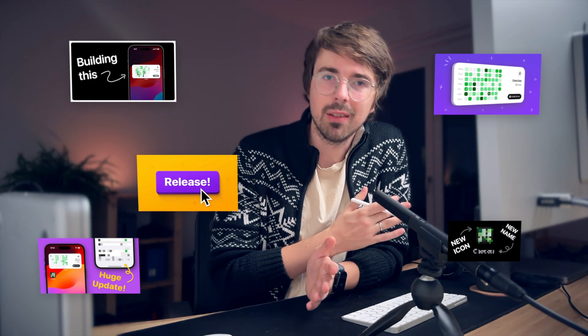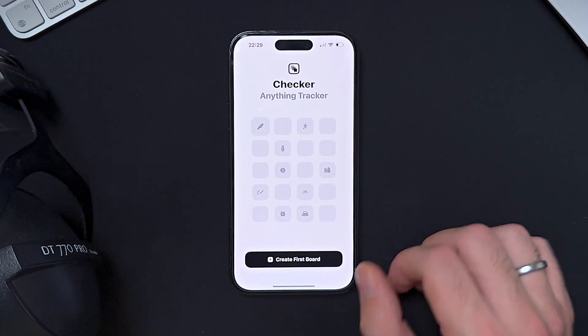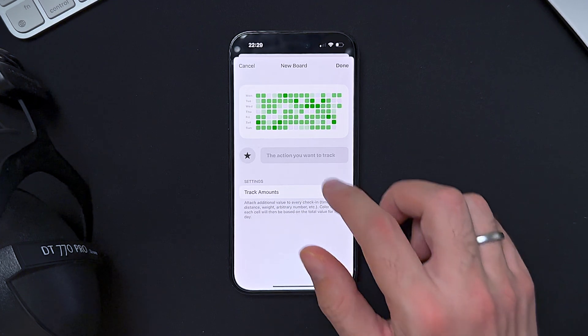If you haven't seen one of those, here's a short recap. About a year ago, I started to work on an app that is now called Checker. It's a relatively simple tracker app for habits, goals, projects — just a generic tracker.